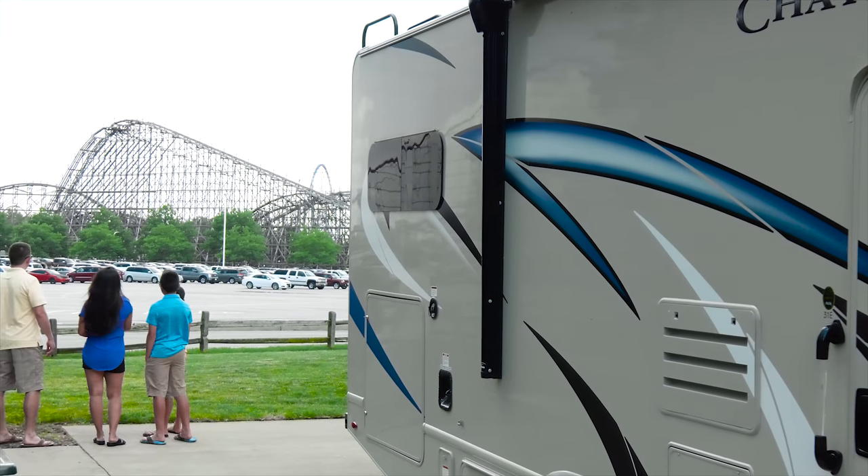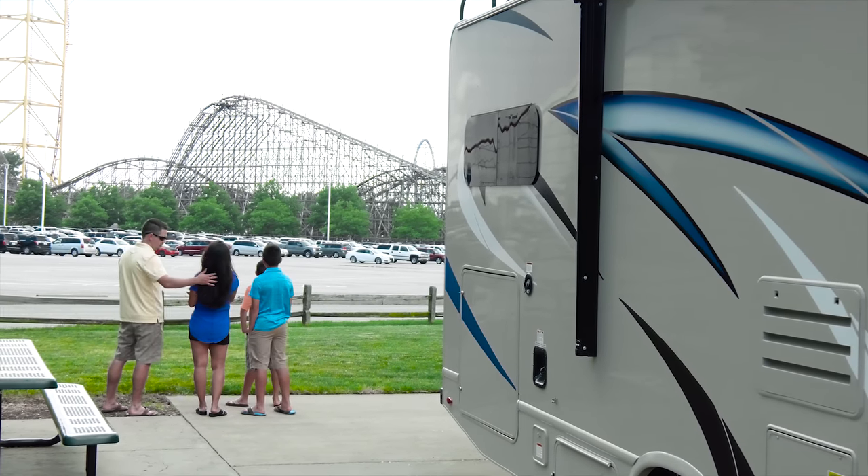Whatever you do, enjoy the experience. The 2019 Chateau from Thor Motor Coach — yeah, this is way better than just driving. Find the Chateau floor plan made to fit you at ThorMotorCoach.com.